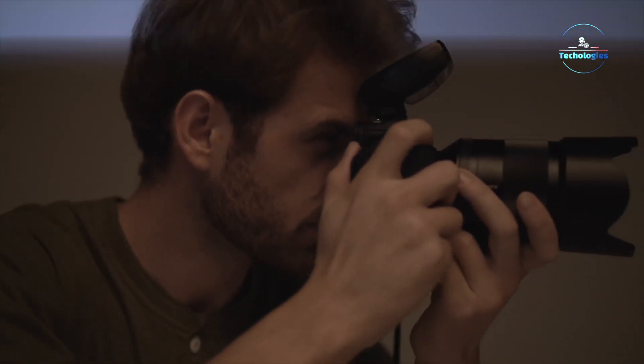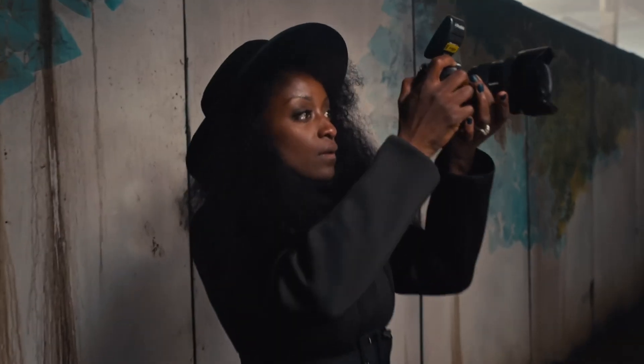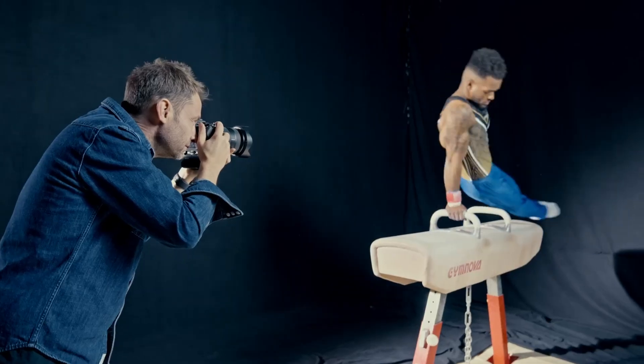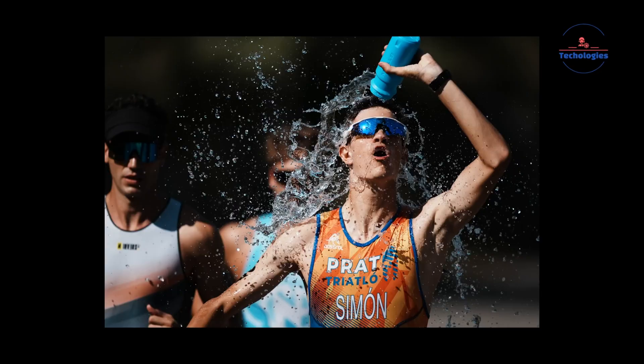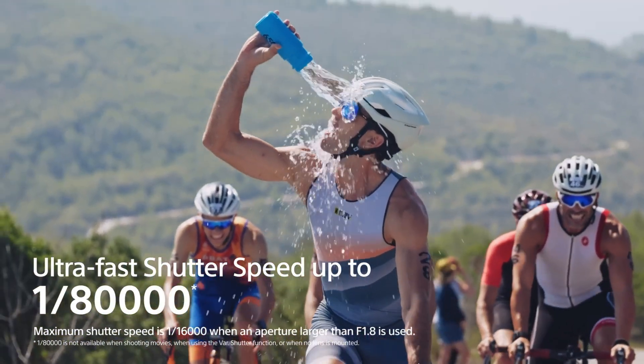The fundamental difference between global and rolling shutter sensors lies in how they capture light. Global shutters expose all pixels simultaneously, enabling unprecedented readout speeds that are ideal for freezing fast motion and action shots. This capability perfectly caters to the needs of sports, wildlife, and photojournalist professionals who need to capture split-second moments.